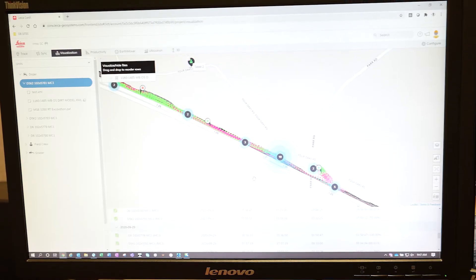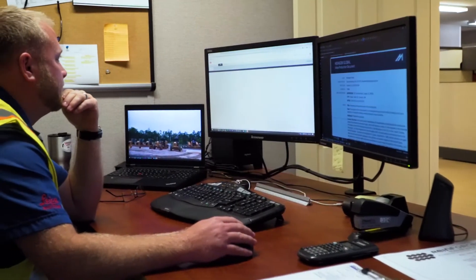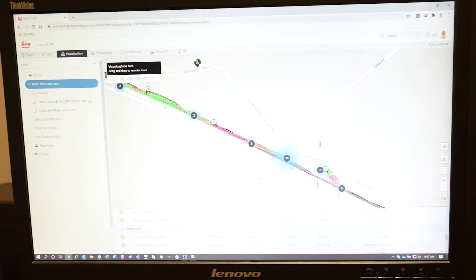Recognized as a national expert and proven performer in a wide range of projects in the building, civil, transportation, and water sectors, Archer United serves a diverse client base across its seven regional offices.